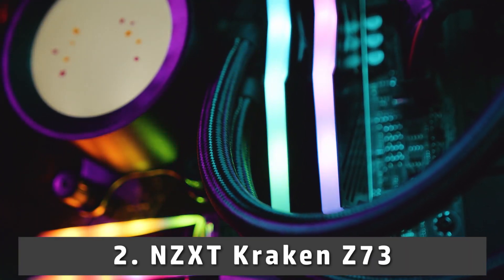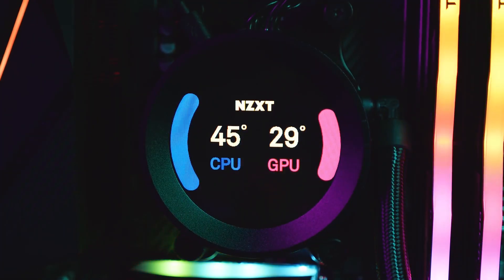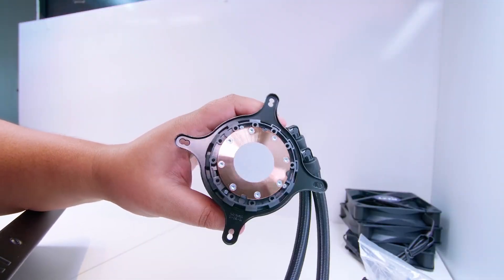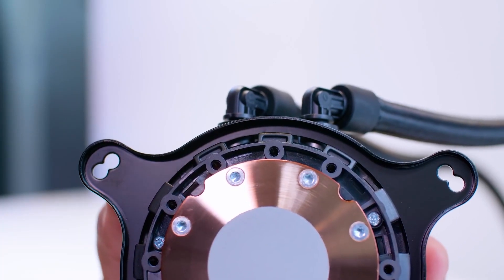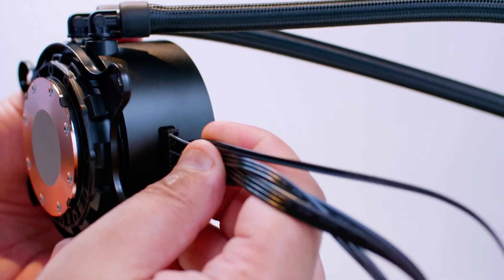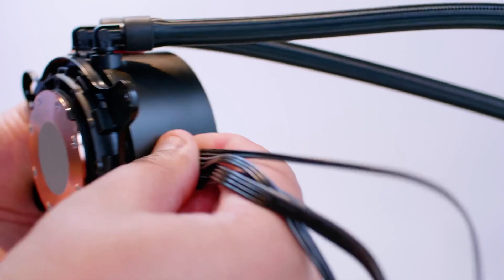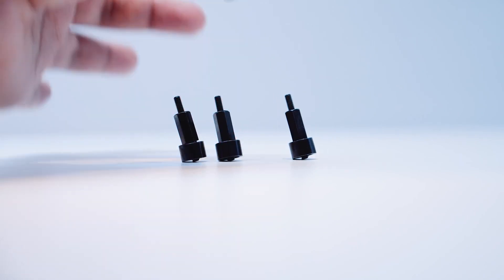At number 2, it's the NZXT Kraken Z73. The Kraken Z73 by NZXT is a complete beast in performance. It is a flagship model introduced to give you a premium level of cooling experience and one of the finest AIO coolers you will find. The best part about this cooler is the 7th gen pump, which helps initiate better heat flow and circulation.